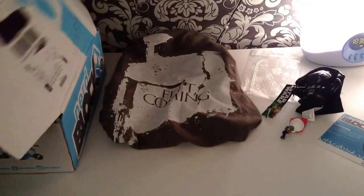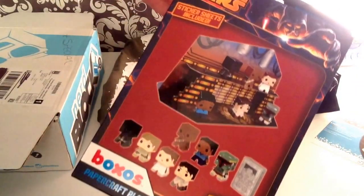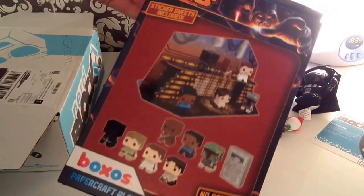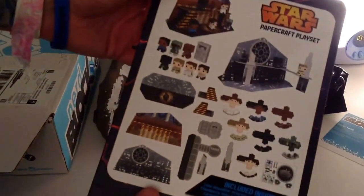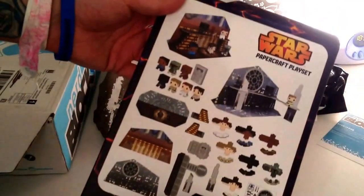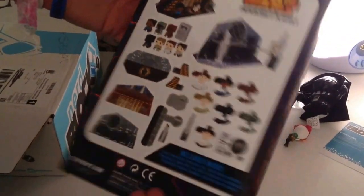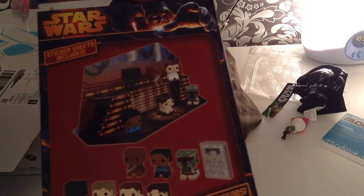Next we have — holy moly, what is this? Boxos. Star Wars Boxos. They look like Minecraft characters. I get it — you build a set, like a paper set. That is actually pretty cool.